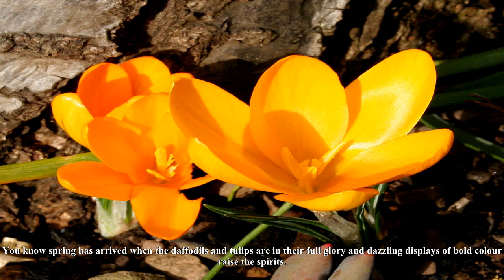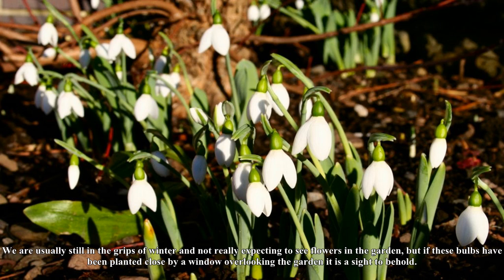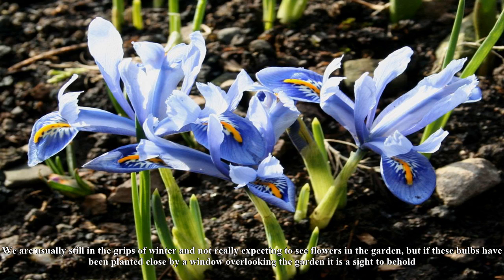Spring has arrived when the daffodils and tulips are in their full glory and dazzling displays of bold color raise the spirits. However, it is the smaller bulbs like snowdrops and aconites that come out in late winter, telling us spring is just around the corner, that really get us excited. We are usually still in the grips of winter and not really expecting to see flowers in the garden, but if these bulbs have been planted close by a window overlooking the garden it is a sight to behold.